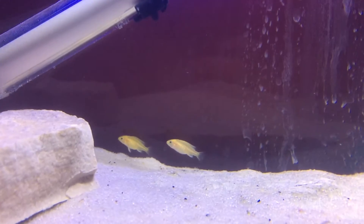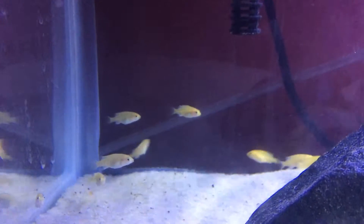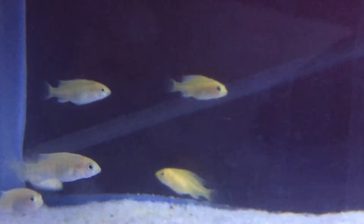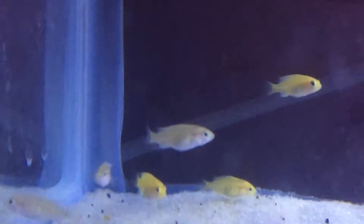Hey, what's up YouTube! Today I just wanted to create a quick week 2 update of these fry. I'm still thinking there's about 20. I haven't really messed up their tank — I don't want to scare them, and I'm not in a huge hurry to find out exactly how many there are, so I'm not worried about that.